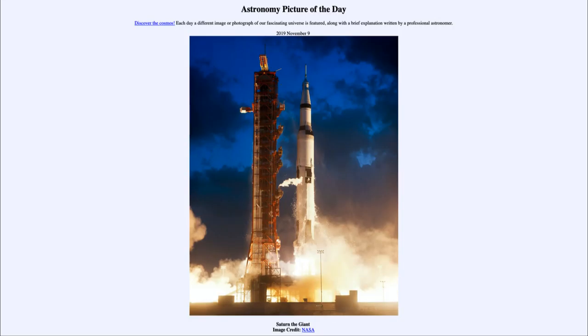Greetings and welcome to the introduction to astronomy. One of the things I like to do in each of my introductory astronomy classes is to begin with the astronomy picture of the day, from the NASA website at apod.nasa.gov/apod. Today's picture for November the 9th of 2019 is titled Saturn the Giant.